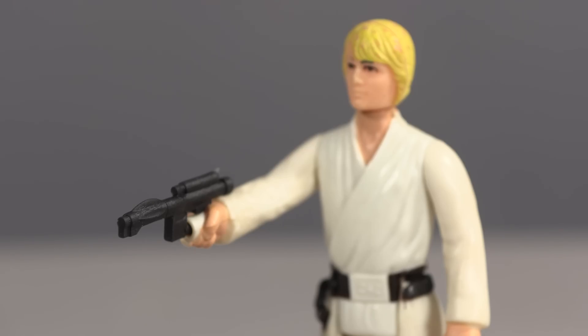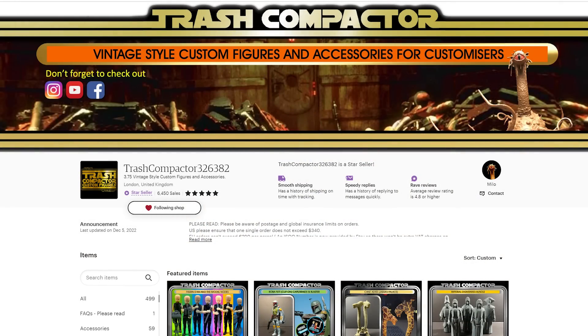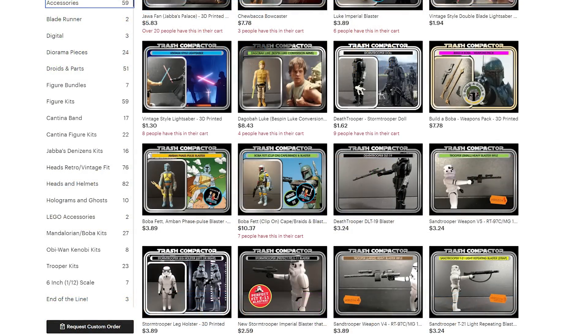First, we've got to talk about Trash Compactor's expanded range of accessories. Trash Compactor is an amazing store — he was the guy that finally put the blaster in Luke Skywalker's hand. If you go to his Etsy store, link in the video description, you will see a massively expanded range of products, figures, and accessories that he is custom 3D printing. The variety is now out of this world, but for me the real gems are his accessory upgrades and additions for vintage Kenner.